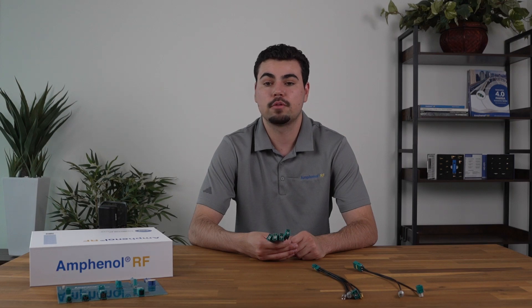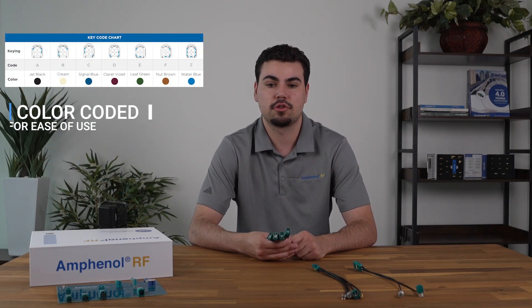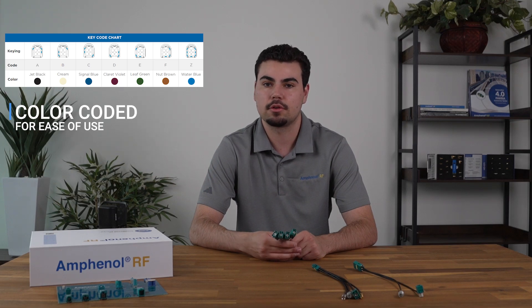Next, high frequency performance. These connectors are capable of supporting frequencies up to 9 GHz, making them suitable for high data rate applications like cameras and radars. And they're color-coded and keyed for ease of use, ensuring engineers don't have to worry about mismating during assembly.